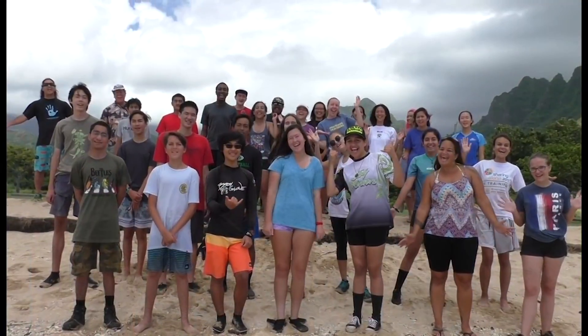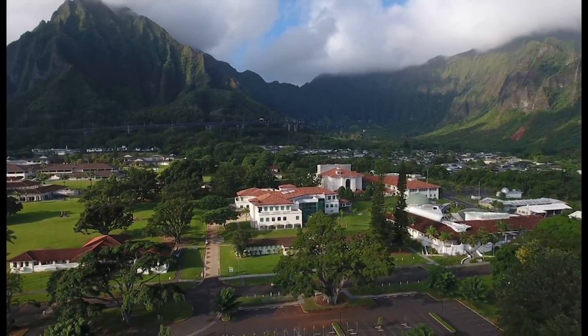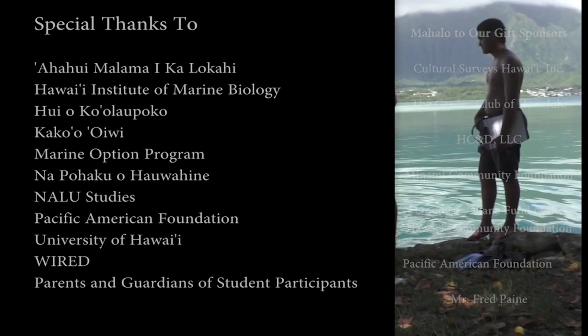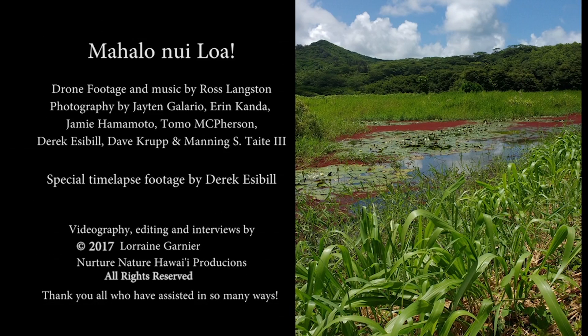We are the Pacific Center for Environmental Studies, also known as PACES!